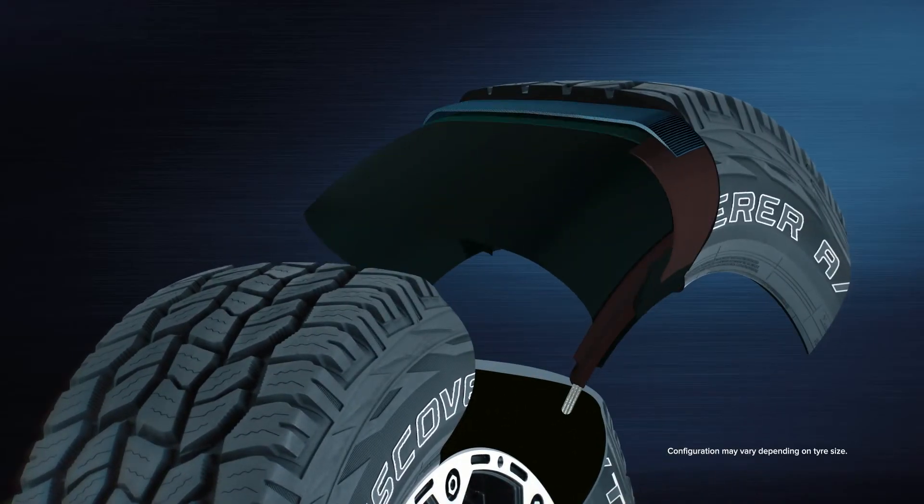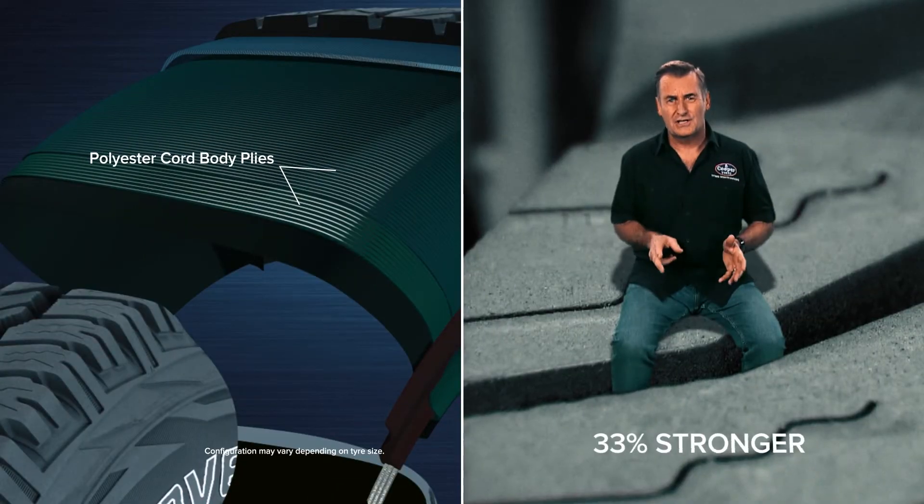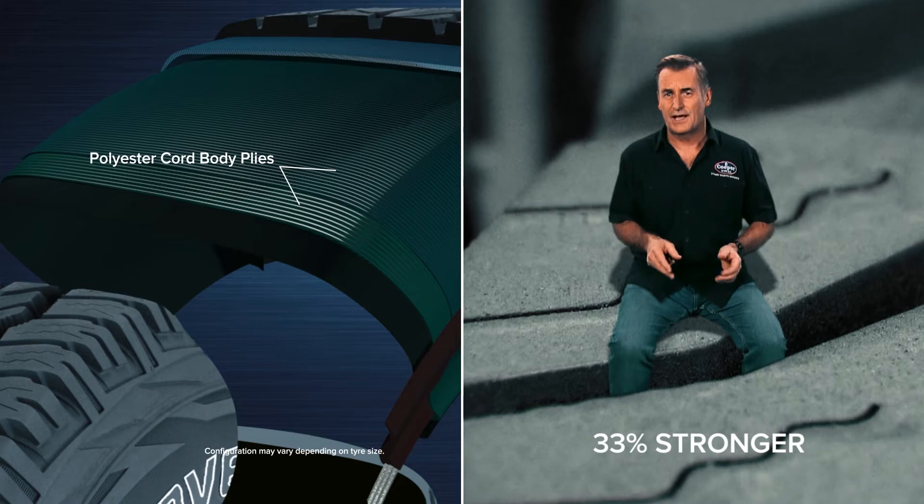Underneath the tread and in the sidewall of Cooper 4WD tyres are high tensile cords. That's 33% stronger than standard cords of the same weight. This means less risk of damage and a higher load carrying capacity.